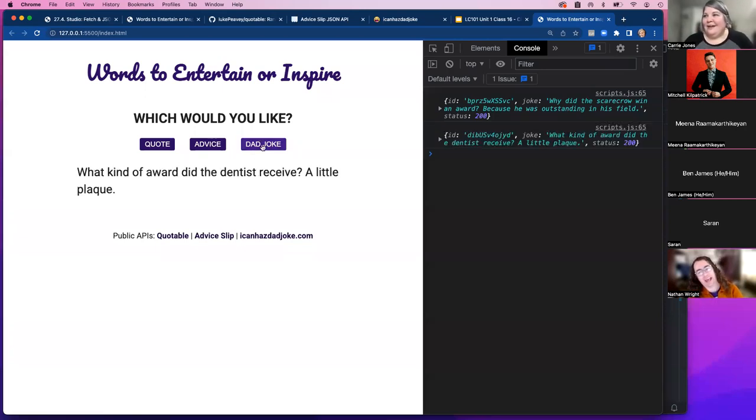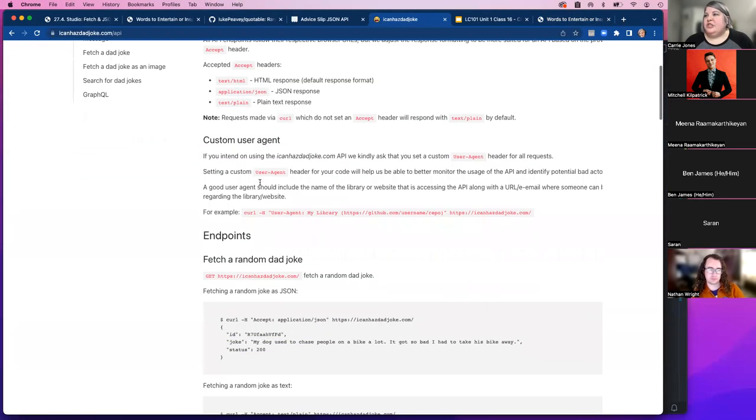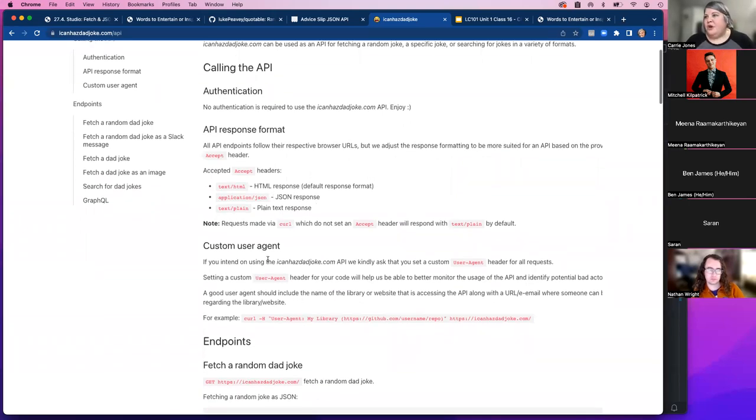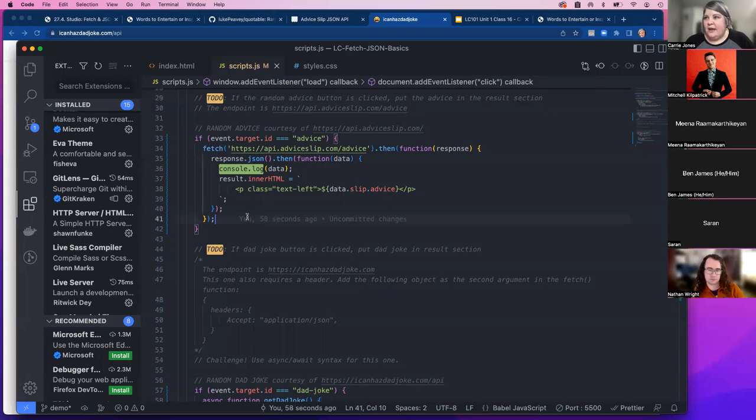We now have a working example of retrieving JSON from three different public APIs, each structured slightly differently. The key takeaway is to check the documentation when using someone else's API, and once you get the data, understand how it's structured so you can access the property values you need. That is something done every day in the real world.